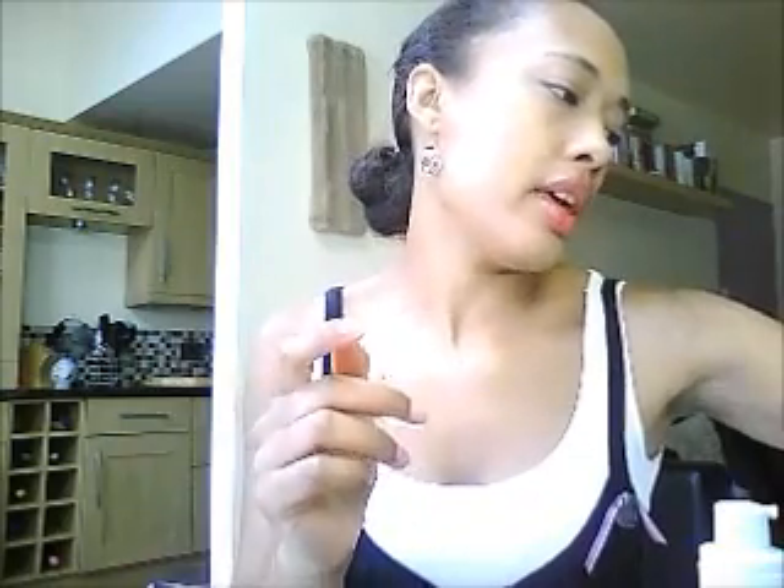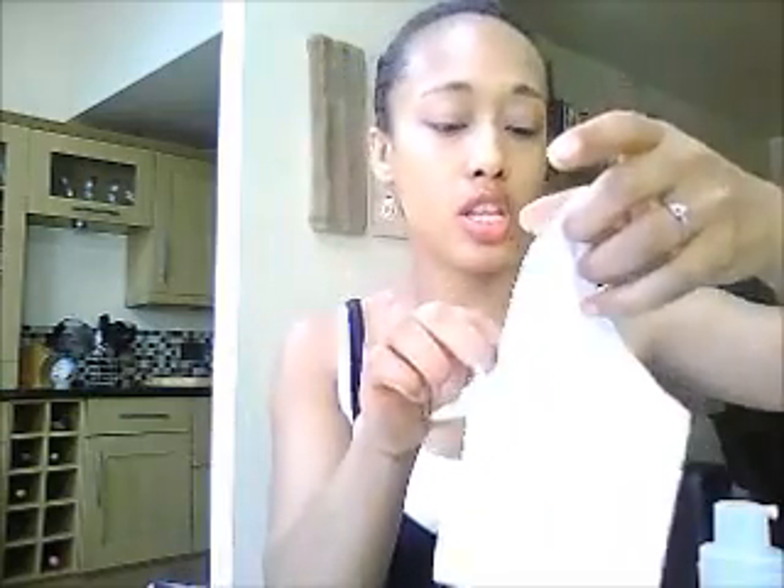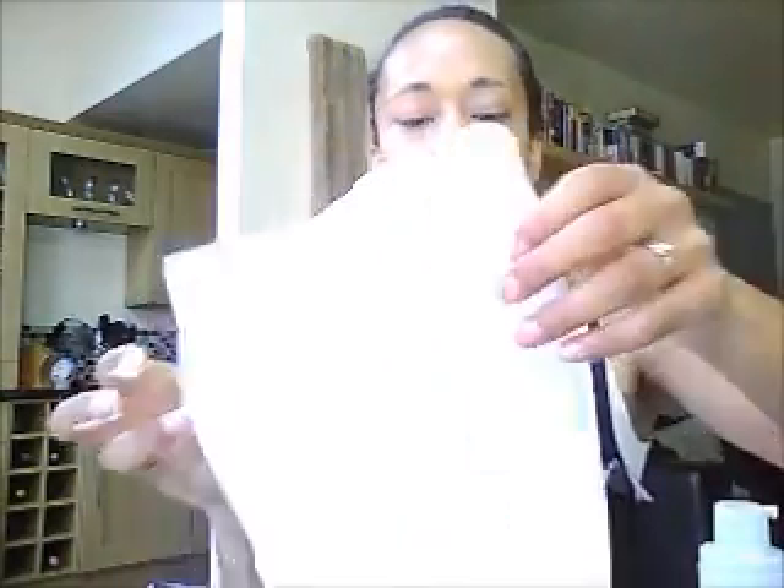I just put this on in the morning and then wash it off with the muslin cloth that they actually recommend. I recommend you use these even if you're not using Liz Earle, because they're really good. You can put them in the washing machine and reuse them, so it saves money instead of buying wipes or cotton pads all the time. I use one or two pumps with hot water and just wash it off my face.